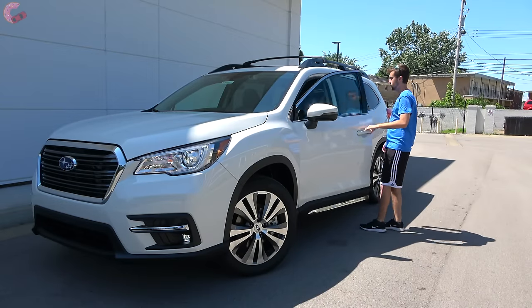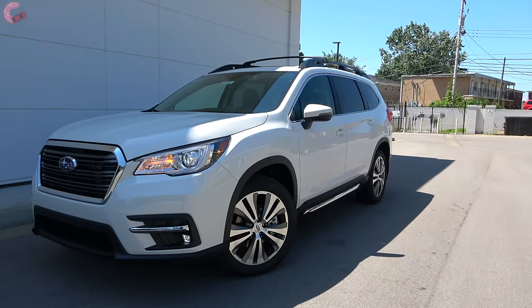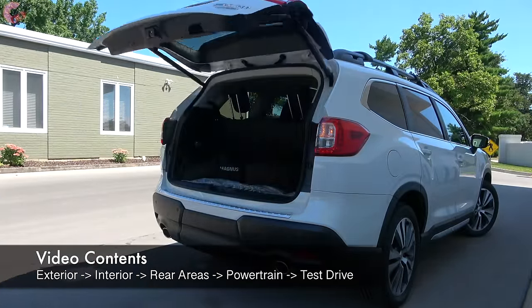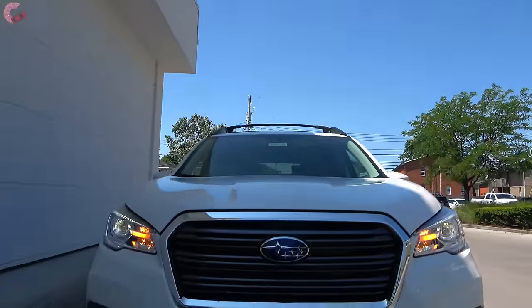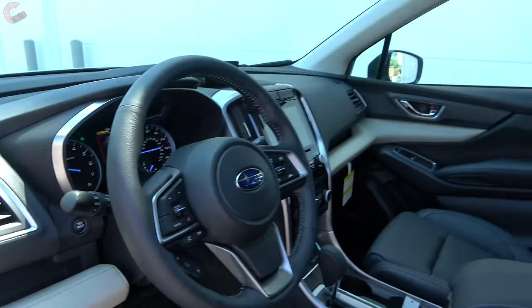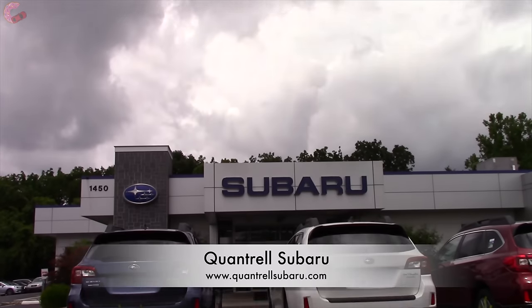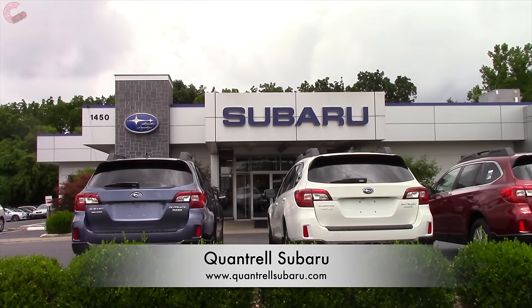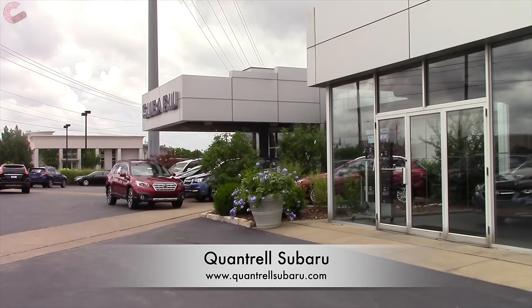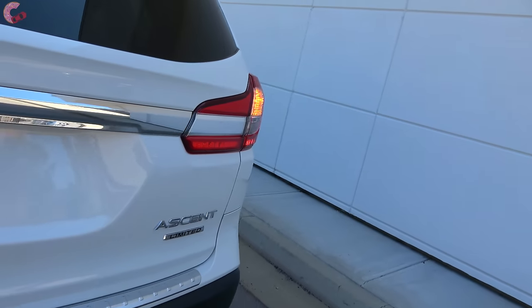Americans have long loved the Outback, so when Subaru introduced the three-row Ascent it wasn't a surprise that it has been very successful — they actually had trouble keeping up with demand all through the 2019 model year. Today we are ready with the 2020 version. A special thank you to our friends at Quantrell Subaru for giving us access to this 2020 Ascent. If you're in the market for any new Subaru, make sure to stop by their dealership or visit them via their website, linked in the video description.